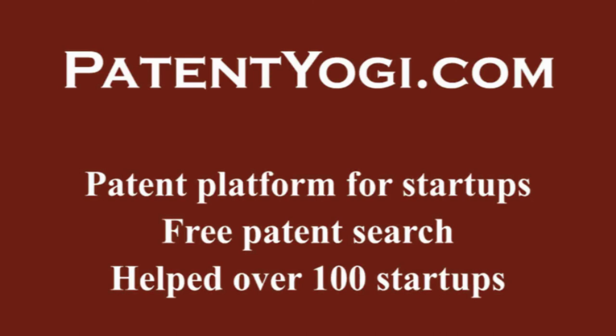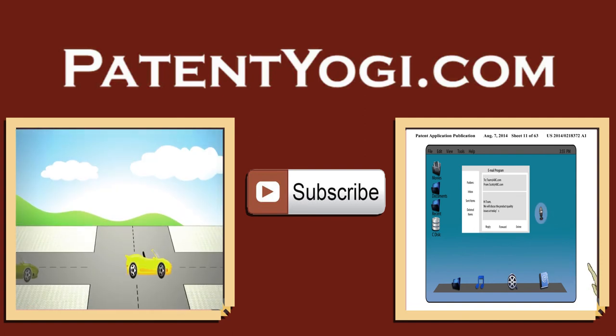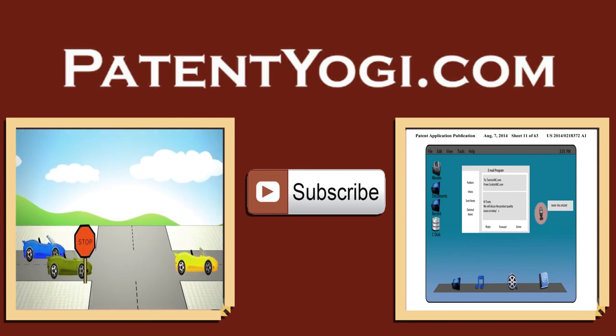Until next time, keep innovating and keep patenting. Don't forget to subscribe to keep updated about the new technology and new designs.